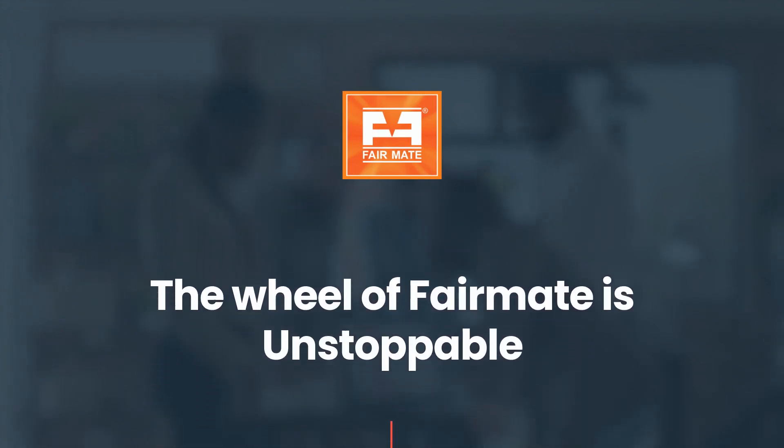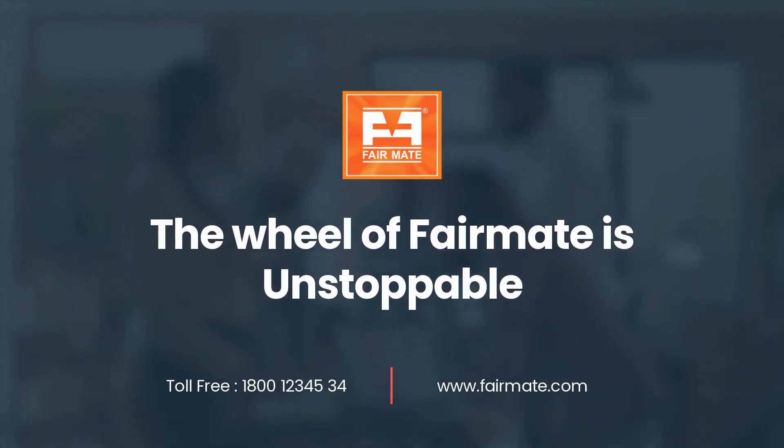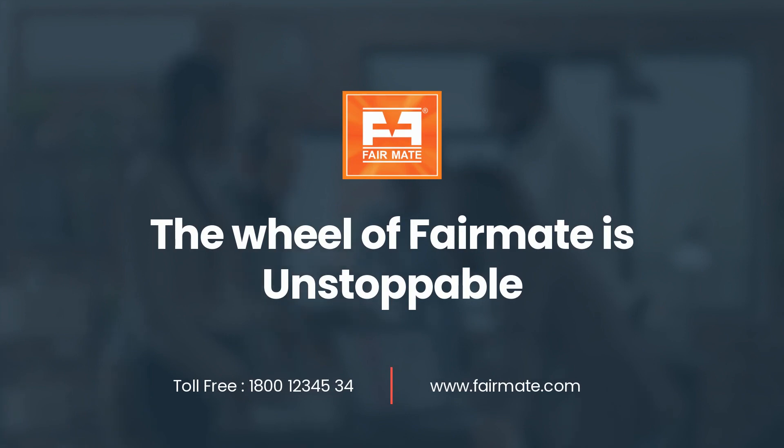For more information about the product, please call toll-free 1-800-123-4534, or visit us at www.fairmate.com.